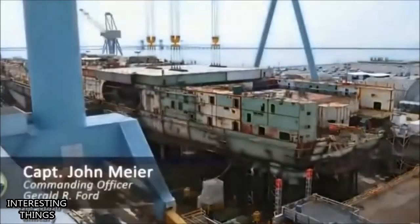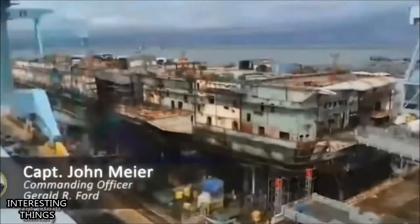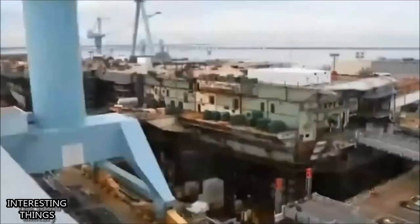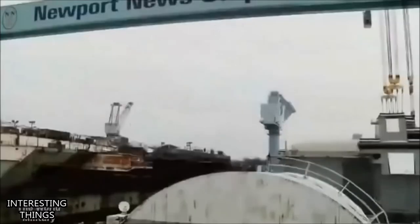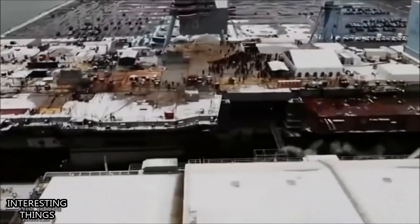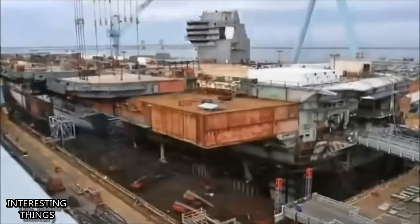In time of crisis — and there were many during his presidency — President Ford and the presidents that have followed ask this one question: where are the aircraft carriers? Every day inches us closer to that day when the response from our Navy will be, 'Mr. President, Gerald R. Ford stands ready, awaiting your orders.'